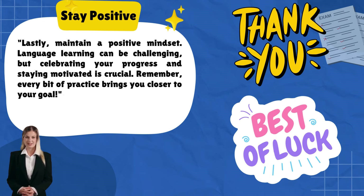Lastly, maintain a positive mindset. Language learning can be challenging, but celebrating your progress and staying motivated is crucial. Remember, every bit of practice brings you closer to your goal.